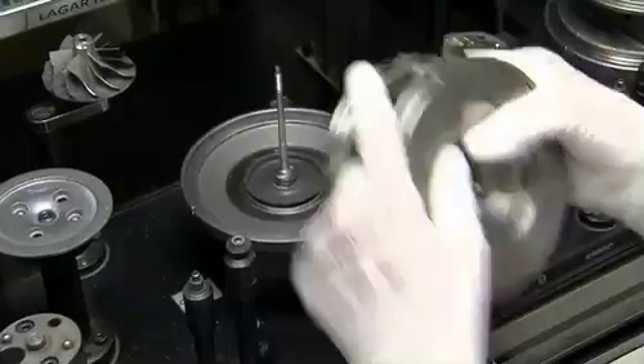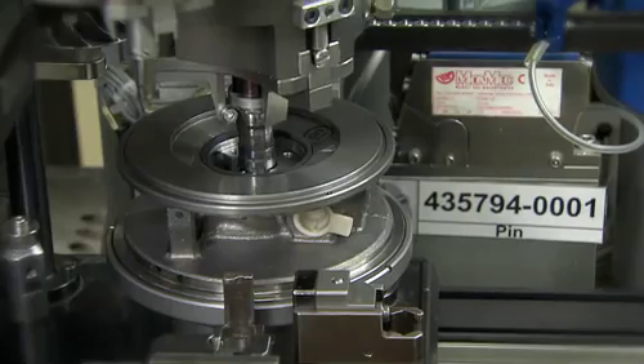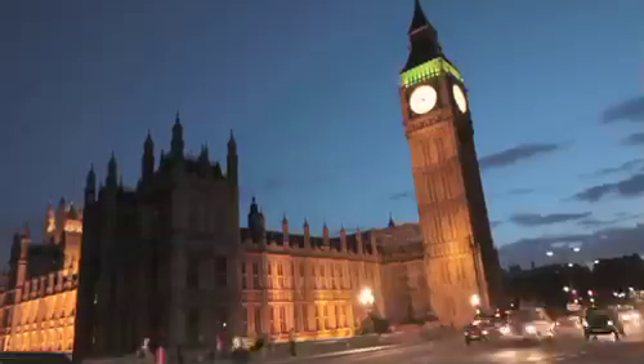The impressive quality record so far has convinced many in the auto industry that high-temperature ball-bearing VNT can go beyond premium diesel vehicles to cover family sedans or even compact vehicles, reinforcing Honeywell's position as the first name in turbocharging.